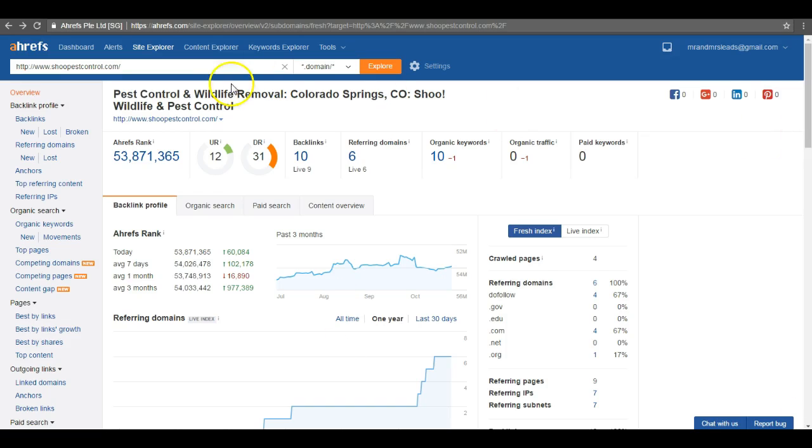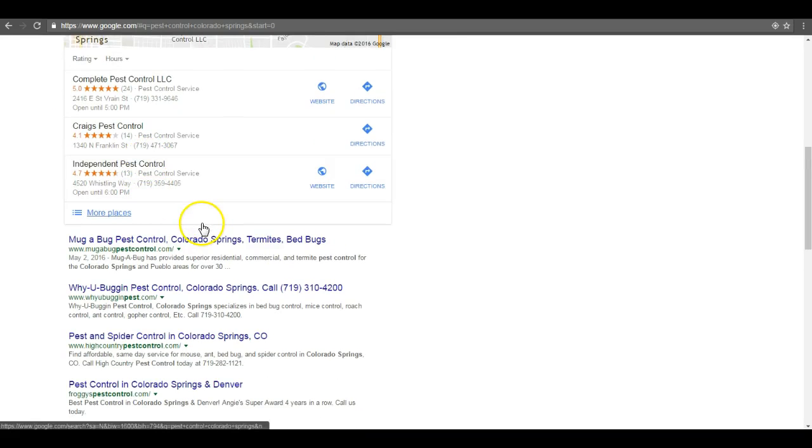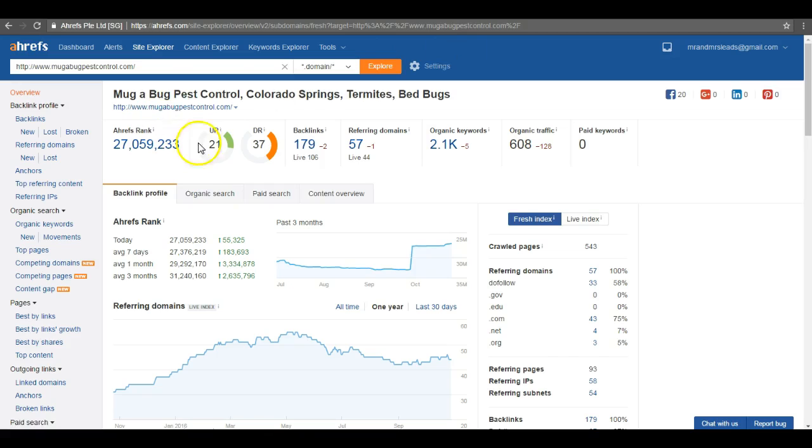Looking at your main competition — Mug-a-Bug Pest Control — which is the number one site in the organic, in the number one position. So they're getting about 35% of clicks. Look at their site: they're getting 180 links to their website every month and they're getting ranked for 2,100 keywords. And here's the difference in traffic — 608 people. Imagine if you were to take just a portion of that; that's going to drive in a lot more customers and ultimately increase your sales every single month.